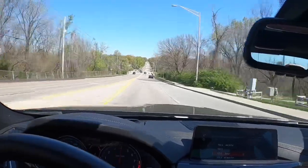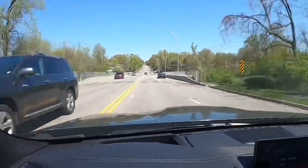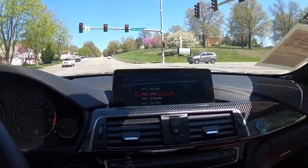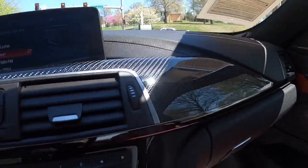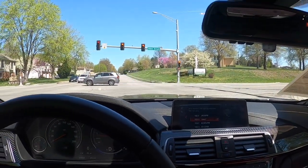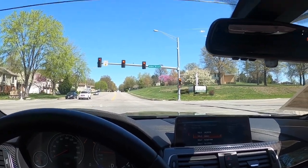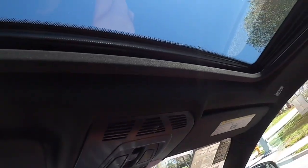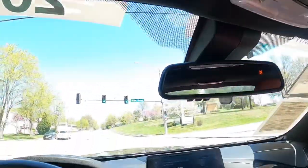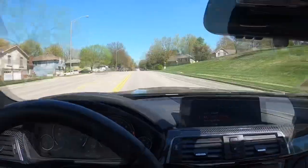You can hear those turbos wind up pretty well — very impressed overall so far. It has carbon fiber features, and if you didn't know, from 2014 to current they do have a carbon fiber driveshaft. However, if you get one with a sunroof, you don't get the carbon fiber roof, so you do lose that and it adds a little bit of extra weight.